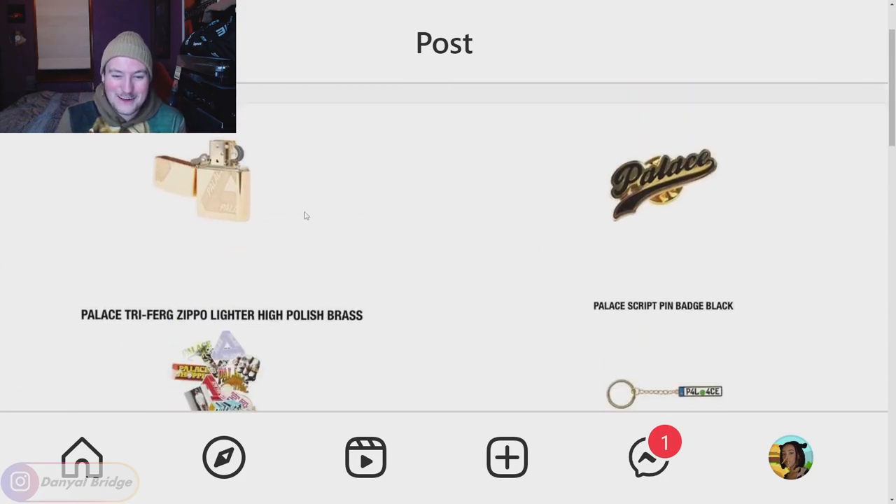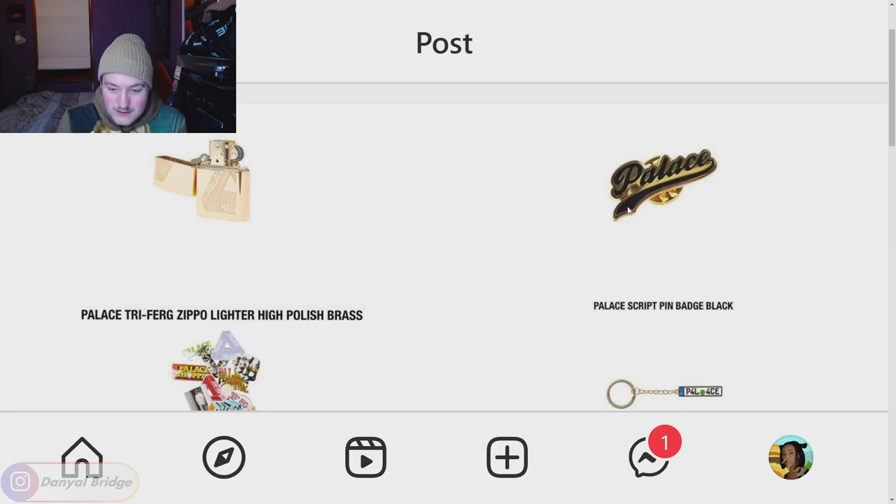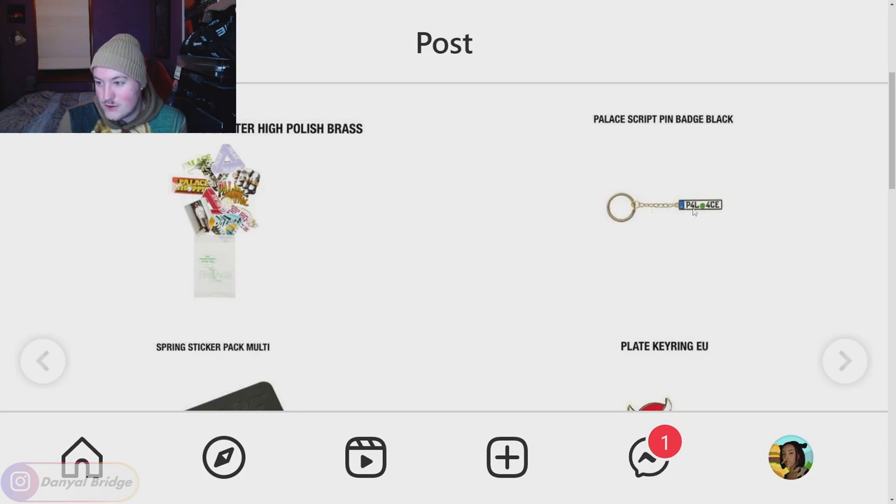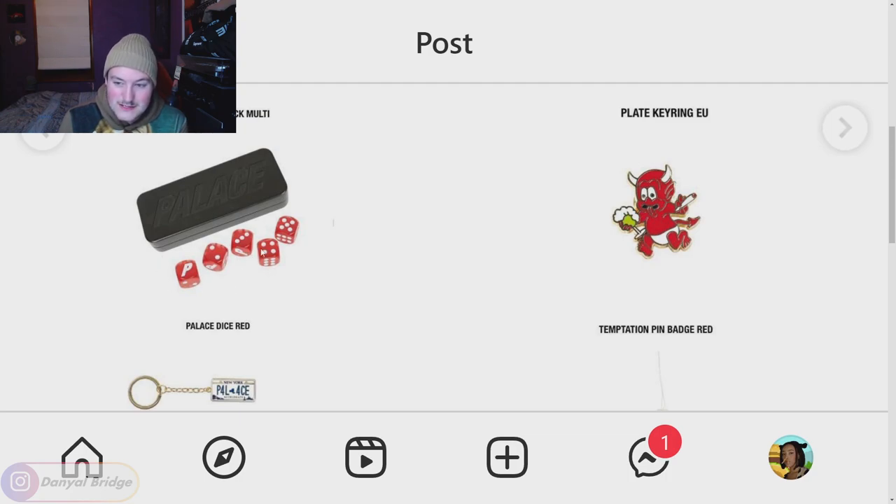We've got the Palace trifurk Zippo lighter in a high polish brass — it looks really nice. Zippo lighters are very collectible, and streetwear ones especially so. Next we've got the Palace script pin badge in black with script Palace logo and black font — very nice and simple. We've got the sticker pack featuring a bunch of graphics from the season, including a sticker for the American Psycho collab. There's the plate key ring EU version, Palace dice in red — a nice little dice set — the temptation pin badge in red featuring a devil with a beer and a joint.